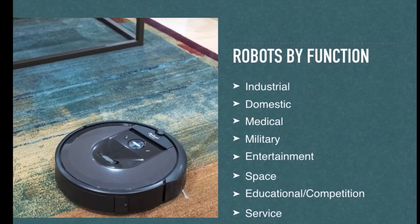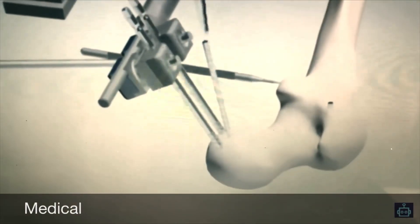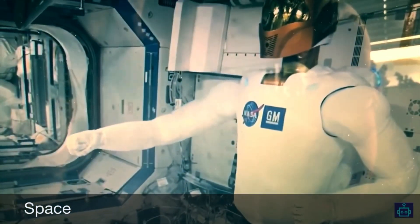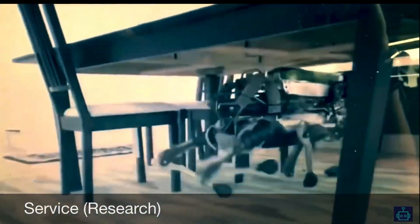We can classify a robot by its function. For example, we can find industrial robots, domestic robots in our house, medical robots inside our bodies, and military service robots that keep us safe. We can also find entertainment robots in TV and movies, space robots on other planets, robots used in education and tournaments, as well as robots used for research purposes.